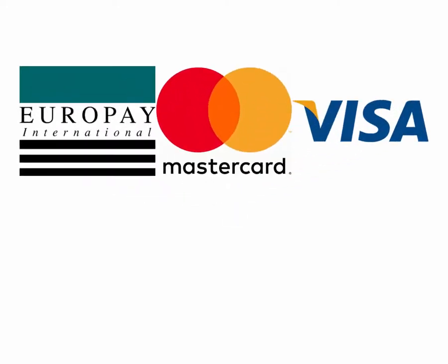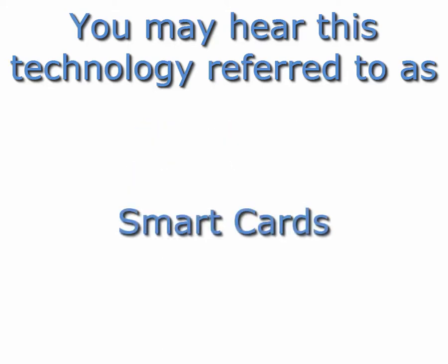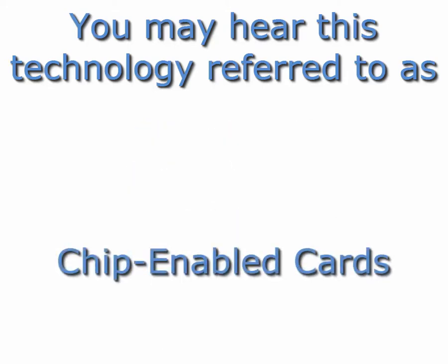EMV stands for Europay MasterCard Visa, which are the card companies that created the technology. This technology is sometimes referred to as chip and pin, chip and sign, smart cards, or chip-enabled cards.